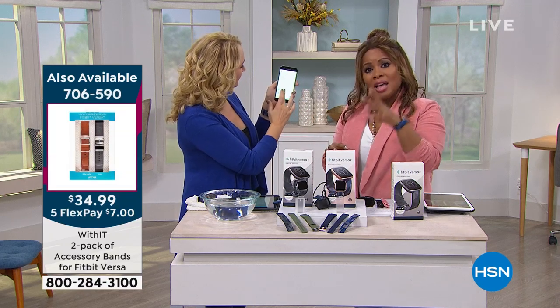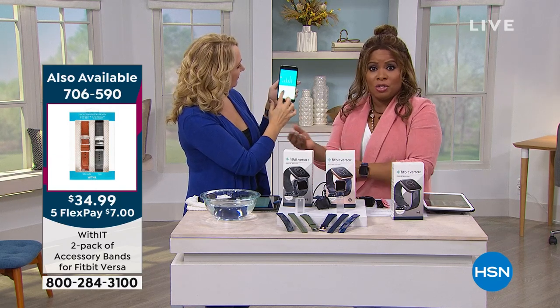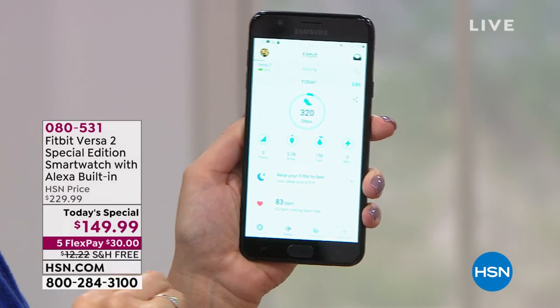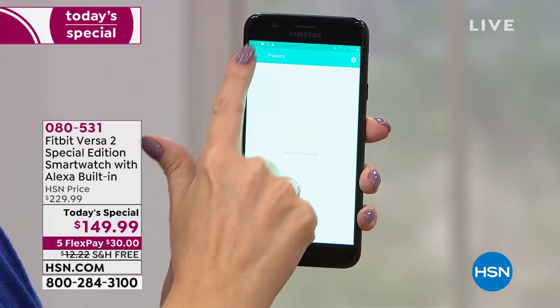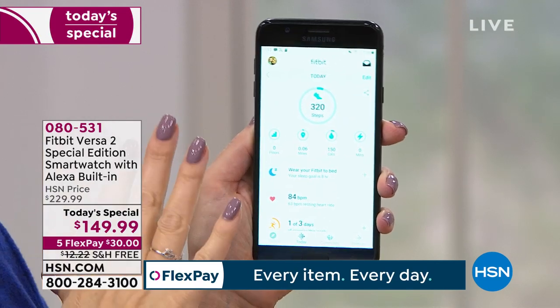Just as a timepiece, outside of the health and fitness features, it's a beautiful piece. There are smart watches out there that cost $400 to $500, and they're not the number one best-selling brand in health and fitness trackers. This one doesn't break the bank and it achieves everything — you're going to love what it does.